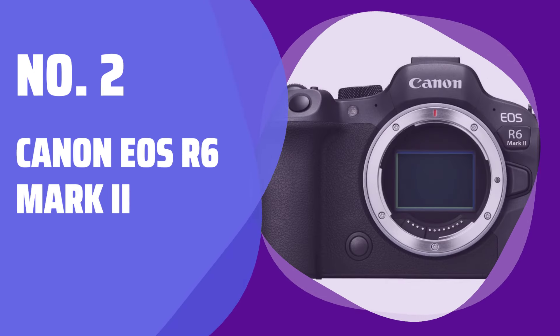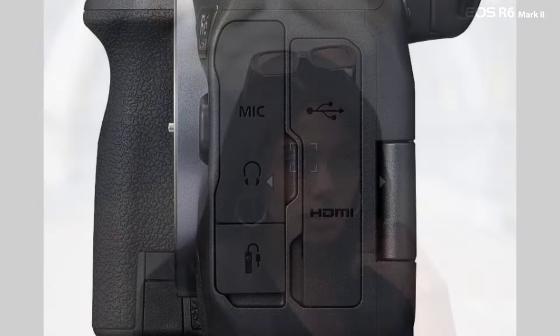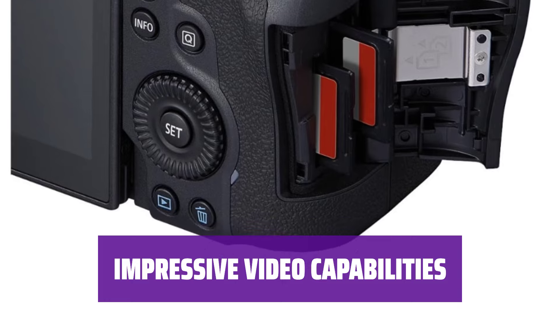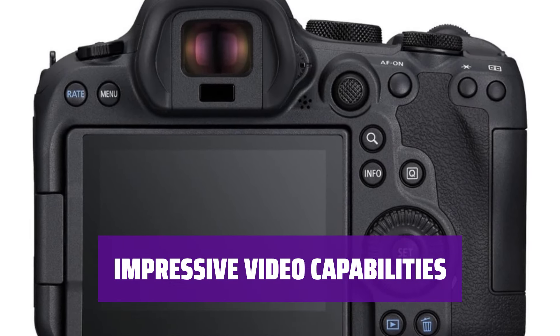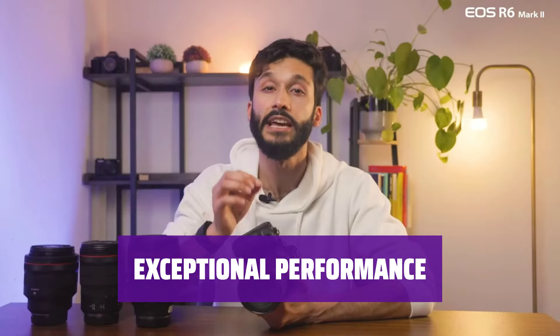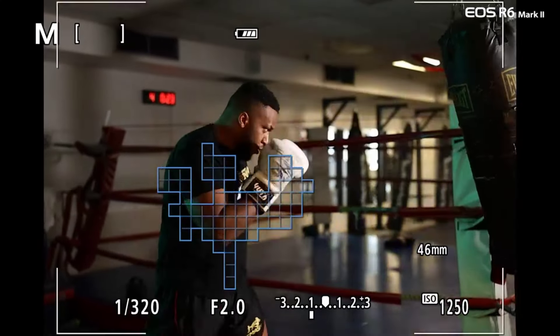Number 2: Canon EOS R6 Mark II. Experience an autofocus system that surpasses its competitors, ensuring sharp and precise focus in every shot. Capture stunning full-width 4K 60 recordings with 10-bit color, providing high-quality video content for your projects. Enjoy the strong all-around performance of the Canon EOS R6 Mark II, making it the best full-frame camera tested — with superior autofocus, video specs, and picture quality.